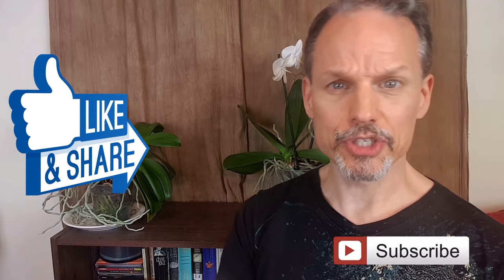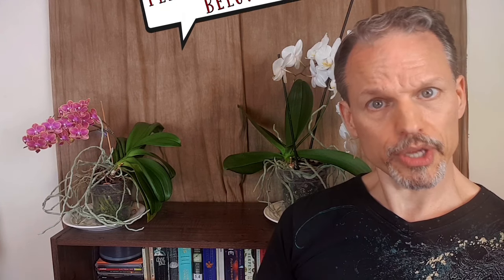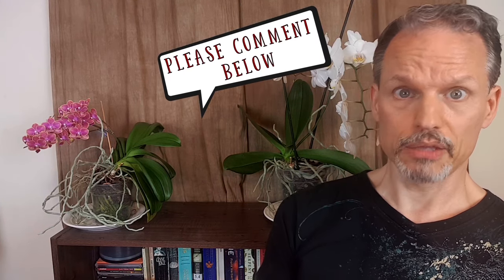Thanks so much for watching. Now is that happy time to like, share, and subscribe to my channel if you haven't done so already. If you want to find out more about the uses of sage and sage tea, you can look at all the links in the description below. My question for today is: do you already drink sage tea? If not, are you gonna start now? Until next time, be kind to each other, and drink more sage tea.